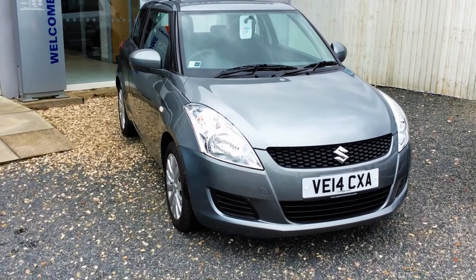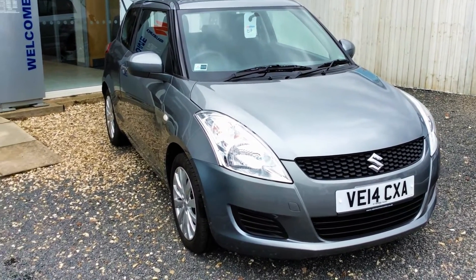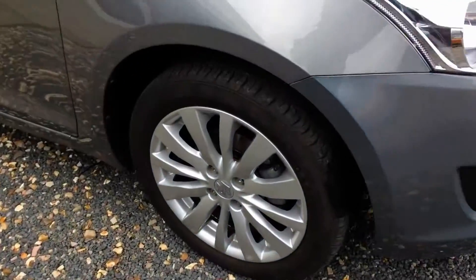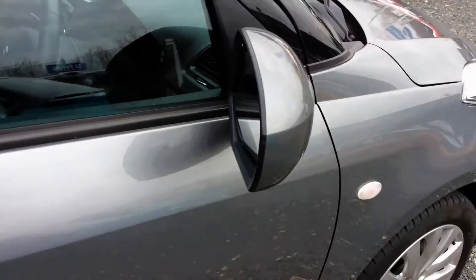What I'm going to do today is show you around the car in regards to the condition and spec, and as you can see it's very well looked after as it's only done just over one and a half thousand miles. Outside features you will find are standard alloy wheels, remote central locking, and also electric wing mirrors.